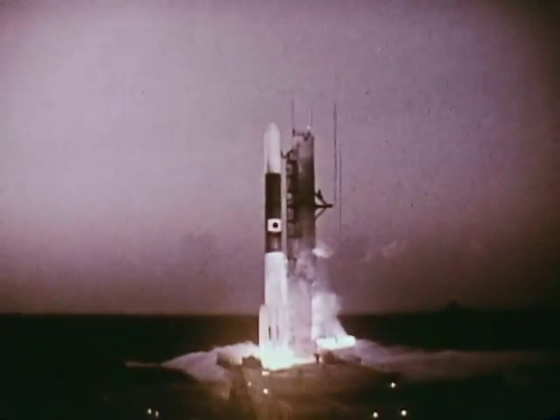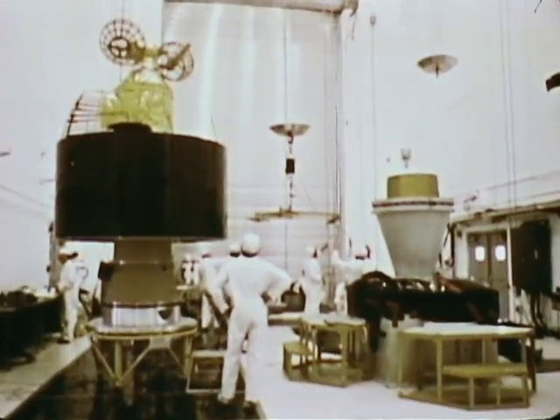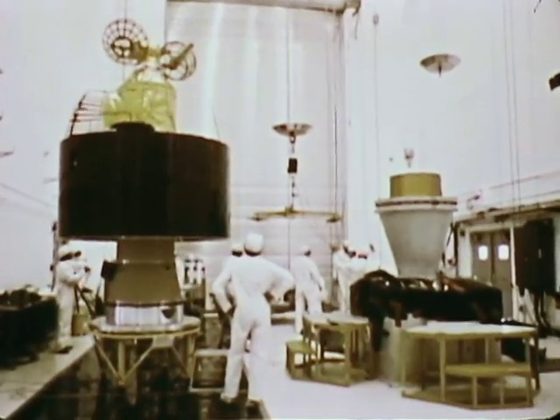Most of NASA's launches this year were paid for by other users in other countries. These included launches for the European Space Agency, Japan, Indonesia, and Italy. Not all the launches were successful, however. Both a Delta and an Atlas rocket failed shortly after liftoff — the first unsuccessful launch in three years for the Delta, and since 1975 for the Atlas.